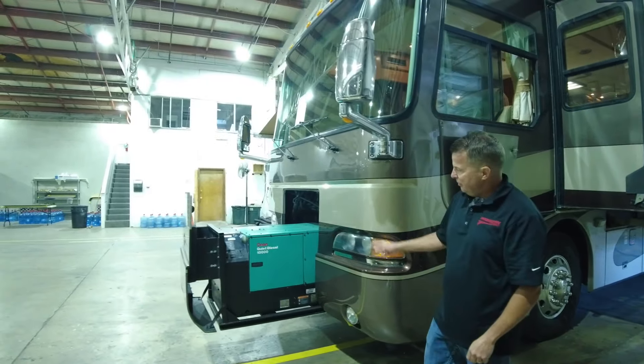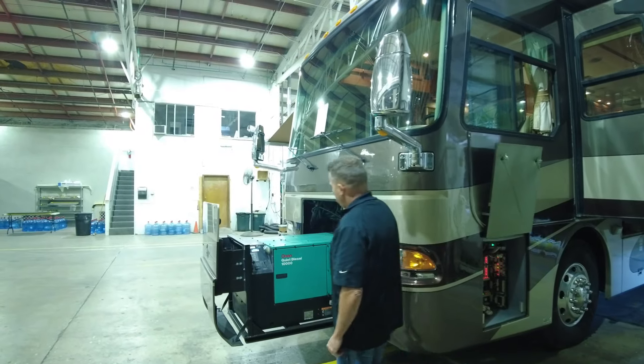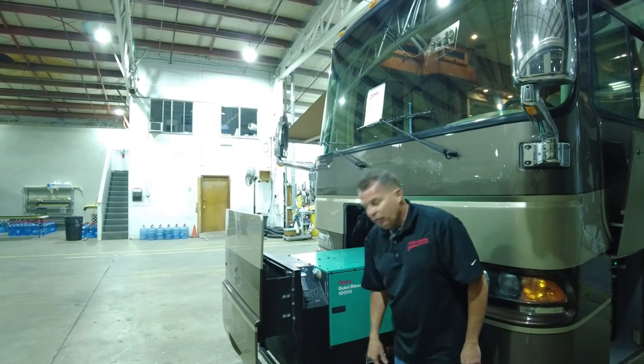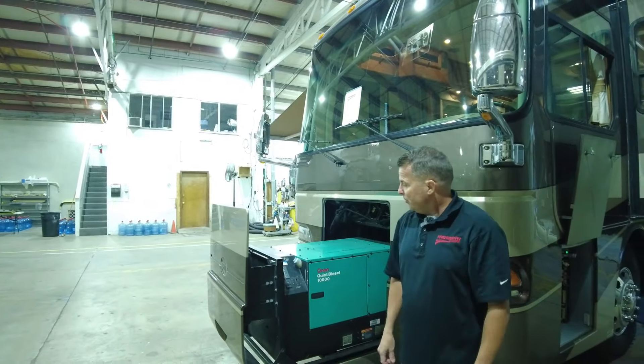It's a 10K Onan — great generator. Runs at 1,800 RPM steady. The hour meter is 485 hours on this Dynasty. That's pretty low.